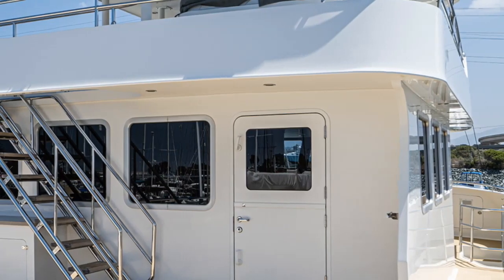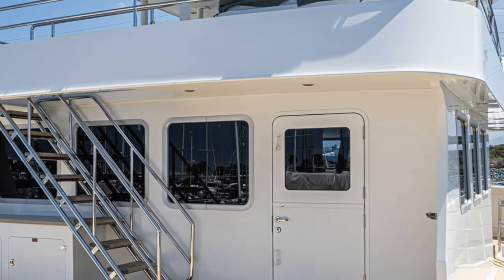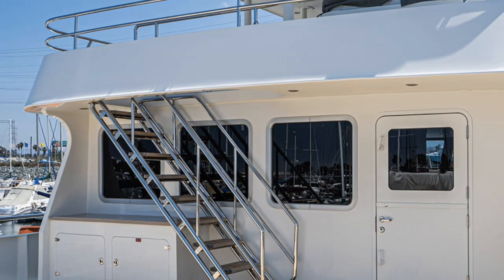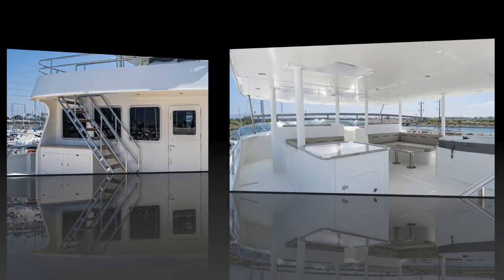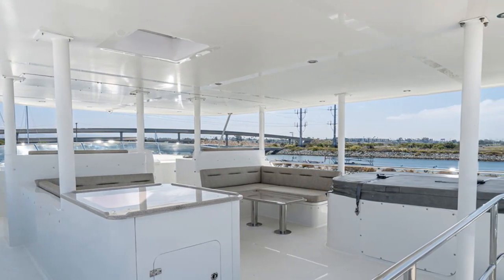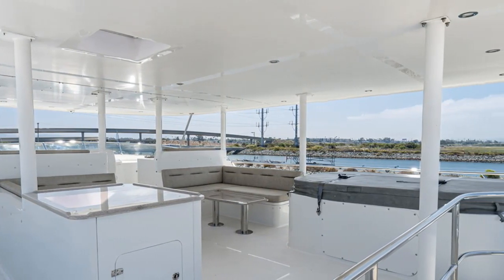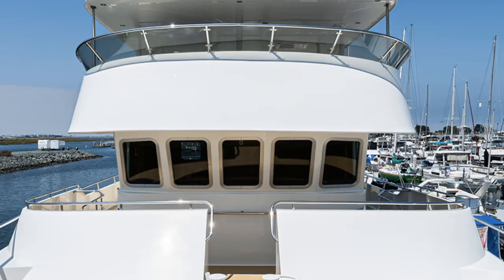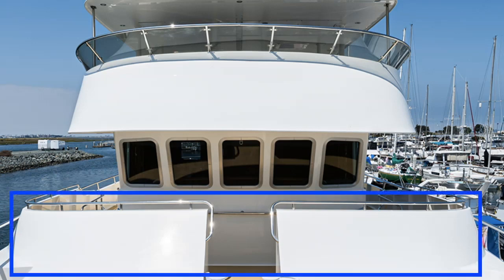The All Seas 92 Expedition Explorer Yacht has been designed and built for some serious long-range offshore cruising. She has all of the features which for me are a must on any explorer yacht — not least the Portuguese bridge that gives easy access to the foredeck.